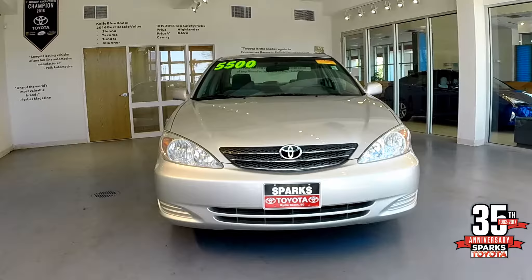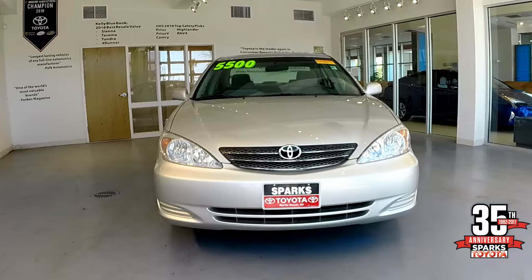This is the front end look on the 2003 Camry LE. Notice the mesh grille, the chrome highlights — very distinctive.